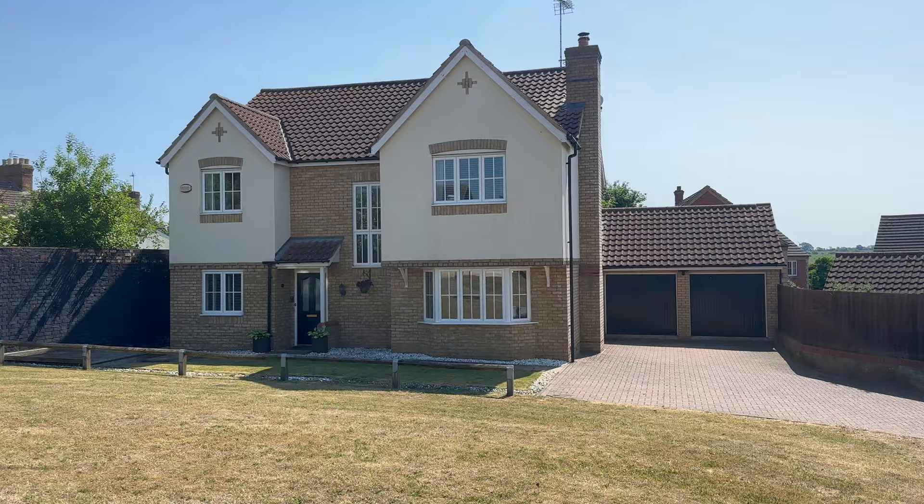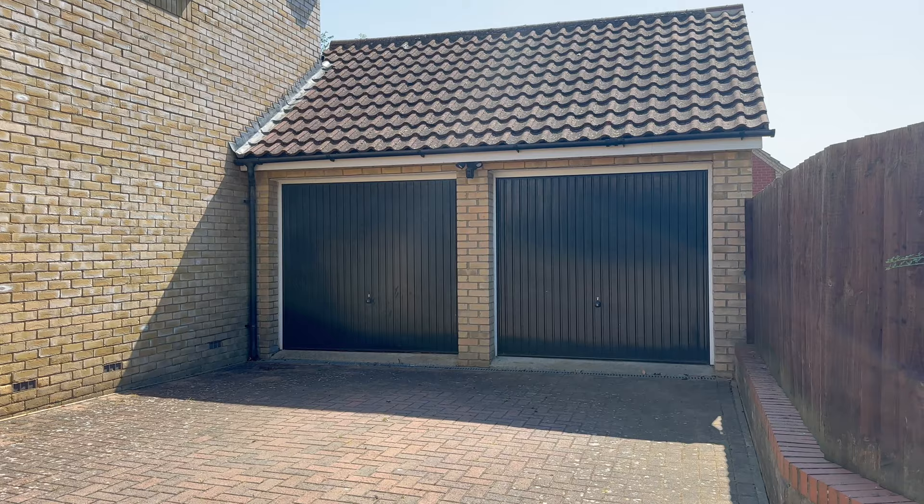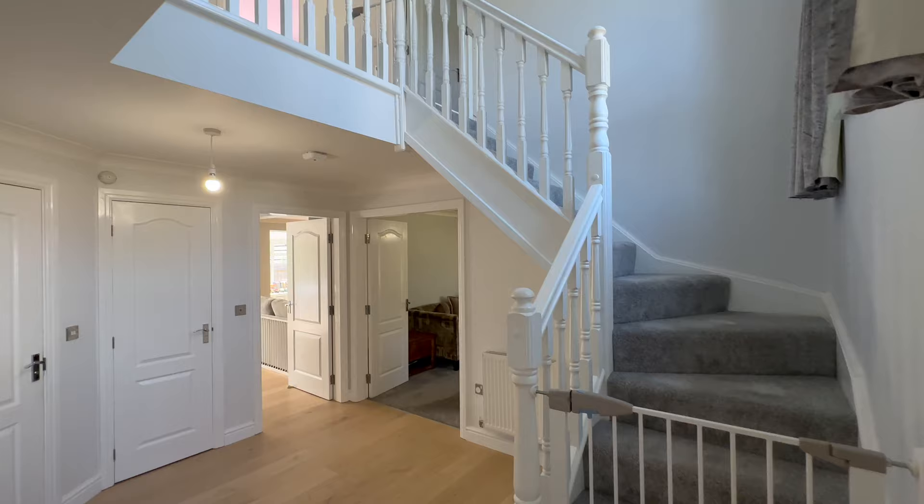Hello everyone, today we're in Wollaston to show you this wonderful five double bedroom home laid out over three floors — super versatile accommodation. We've got a double garage, driveway for numerous cars, and a beautiful green at the front. Let's go and take a look inside.